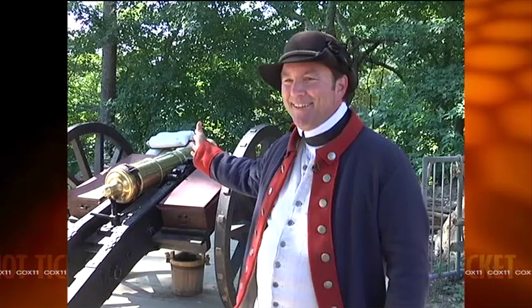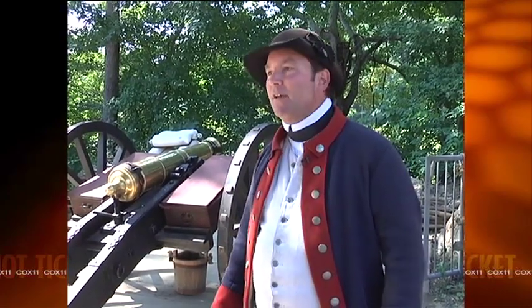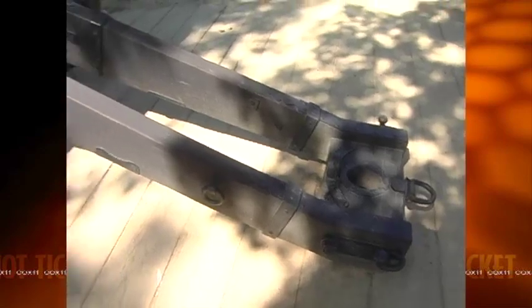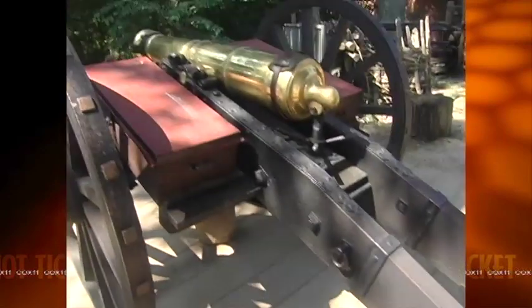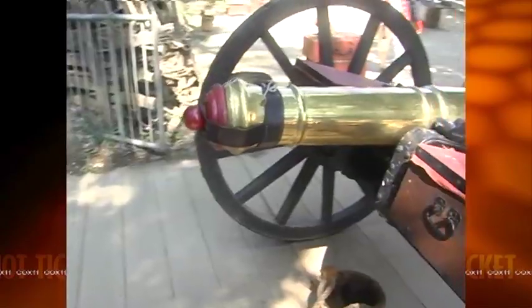This is kind of the star of the camp — our light six-pounder brass battalion gun, a very common type of weapon that traveled with infantry to support them in combat. Daily, at least once and sometimes twice depending on staffing, we'll fire this for the audience.